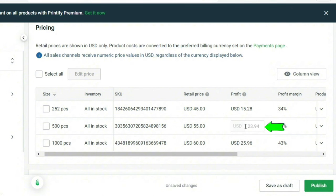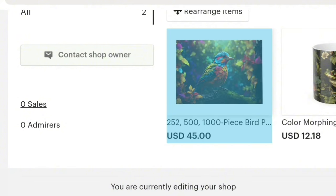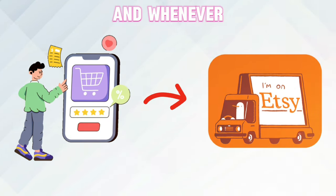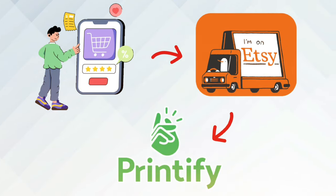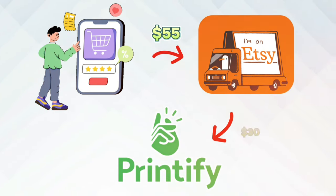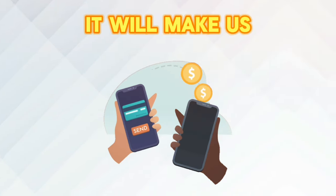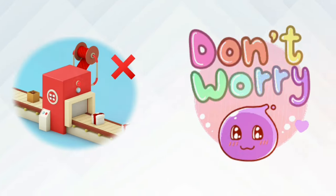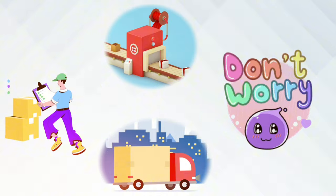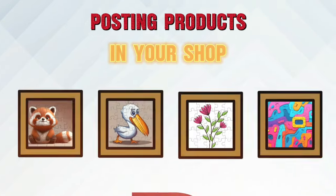For example, if someone buys your puzzle for $55, you will make $24 in profit. After you're done with pricing, click Publish — your listing on Etsy is done. Whenever someone orders on Etsy, it will be automatically sent to Printify. Let's say someone buys your puzzle for $55 — the order goes to Printify, which takes $30 to produce and ship it to the buyer's home, leaving you $25 profit. You don't have to worry about production, inventory, or shipping — everything is handled by Printify. All you have to do is keep researching designs and ideas and be consistent in posting products to your shop.